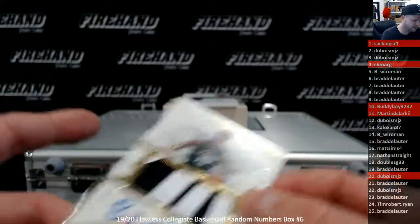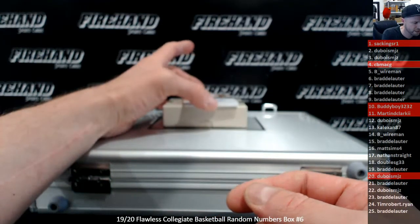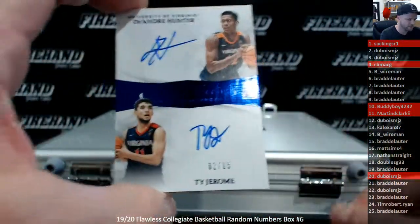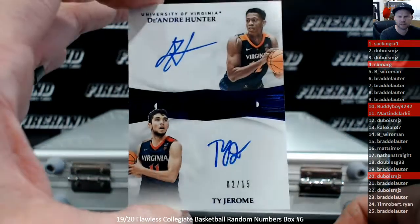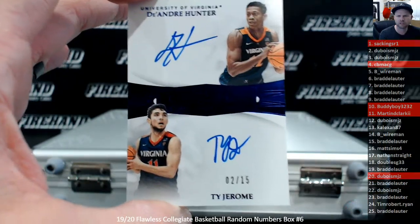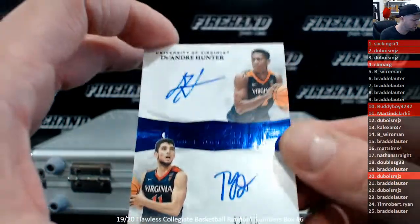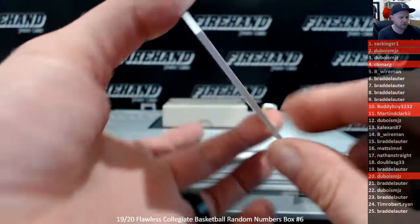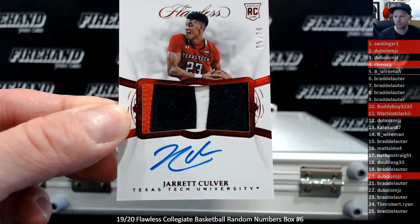At least he's coming off a real nice vacation if he's got to go back on Thanksgiving. Double time's got to be pretty nice. Dual Auto, DeAndre Hunter and Ty Jerome, 2 out of 15 — 2-slot Dubois. And Autograph Patch, Jared Culver, 5 of 20 — B-Wireman.